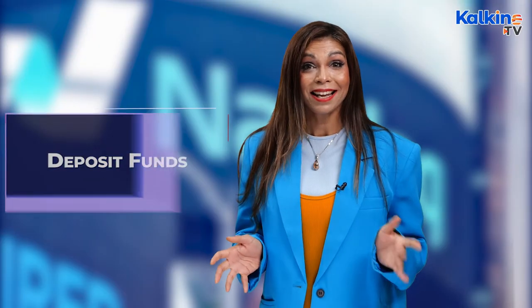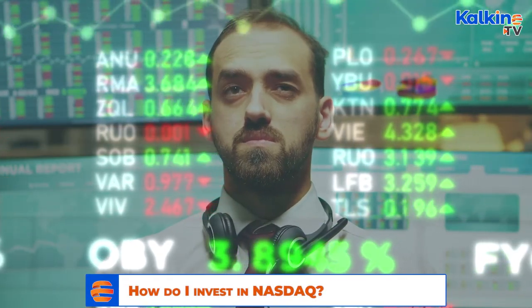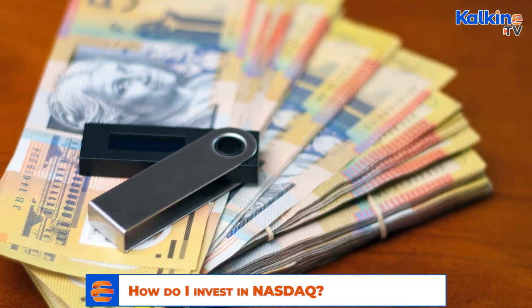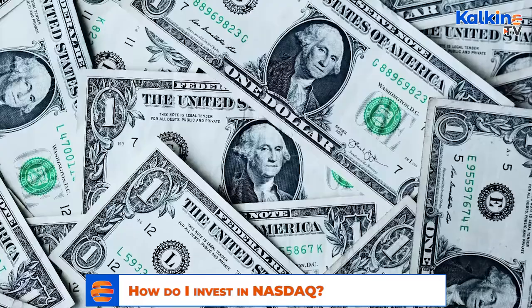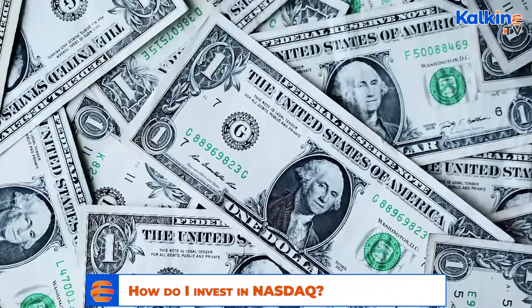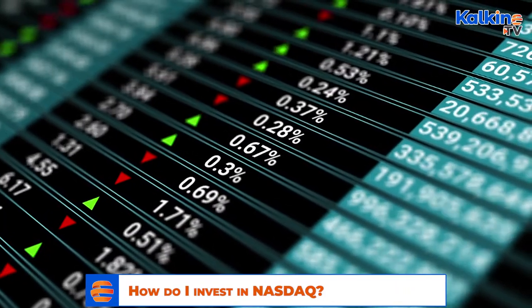Next, the investor will be required to deposit funds into their chosen site's account. Different exchanges have different minimum deposits, but you can invest as low as AU$50. The investor is then required to convert their currency from Australian dollars to US dollars, and there is usually a small fee associated with this.